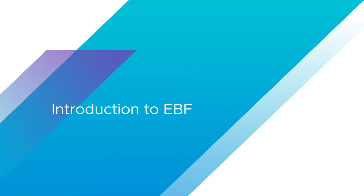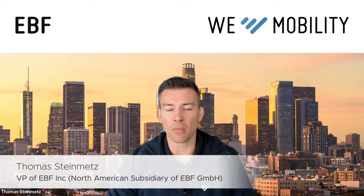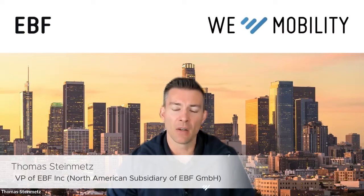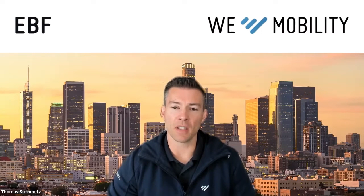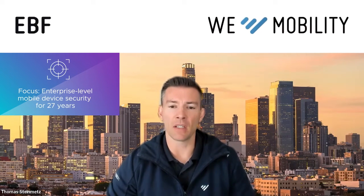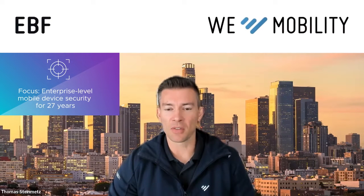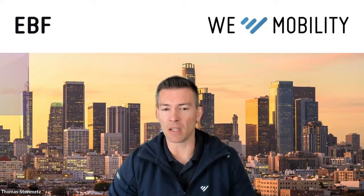Thomas, just tell us a little bit about yourself and about EBF — whereabouts you're based and what's your geographic coverage. Certainly. I'm VP and General Manager of EBF Inc., which is the North American subsidiary of EBF. EBF is a 27-year veteran in the enterprise mobility and security space — we've been around essentially since the first devices that could send and receive email.